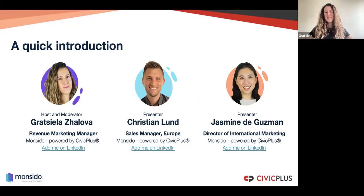Next to me is Christian. Hi everyone online! My name is Christian. I am the sales manager for our European markets, and I have assisted a lot of different organizations across Europe with how to use Moncedo in a redesign process.